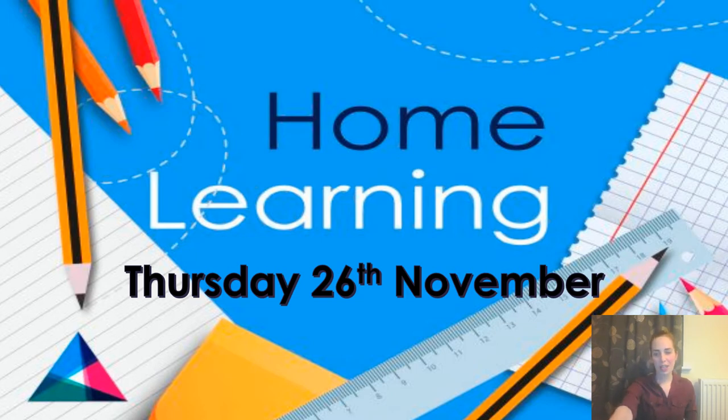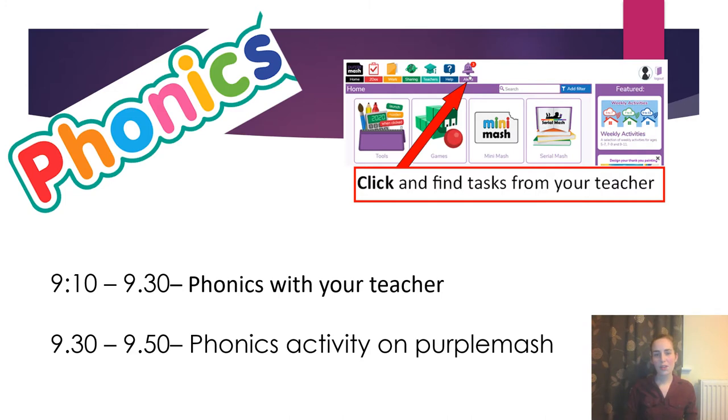After we have registered and had a quick catch-up, we will move swiftly on to phonics at ten past nine, where we will go through our sounds, our tricky words, and then segment and blend some of our words together. At 9:30 we will send you off Teams and you'll go on to Purple Mash where you'll complete your daily activity for phonics. You've been doing really well with this, so keep it going — you are phonics superstars, well done!